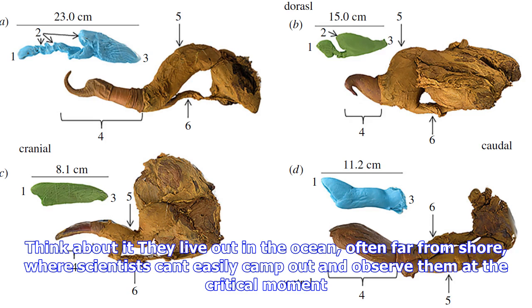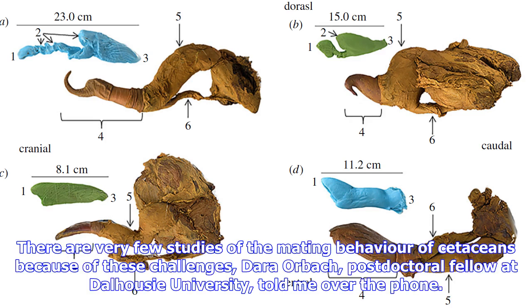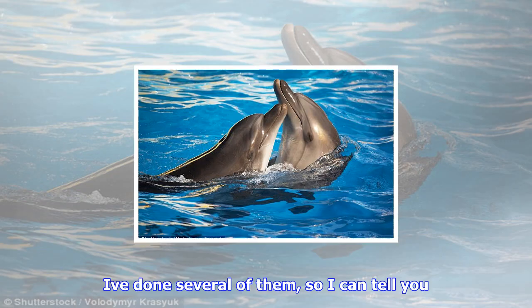It's hard to study how dolphins and other cetaceans have sex in the wild. Think about it — they live out in the ocean, often far from shore, where scientists can't easily camp out and observe them at the critical moment. There are very few studies of the mating behavior of cetaceans because of these challenges, Dara Orbach, postdoctoral fellow at Dalhousie University, told me over the phone. I've done several of them, so I can tell you.